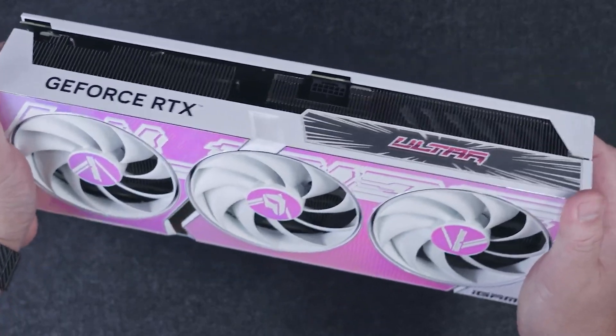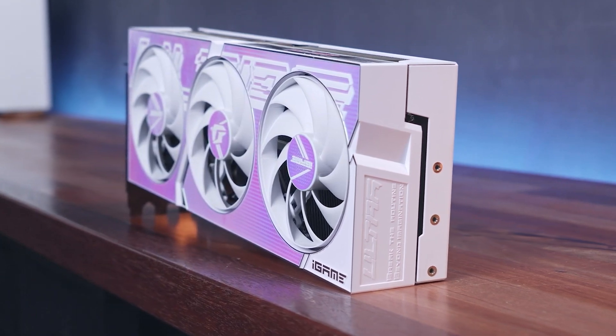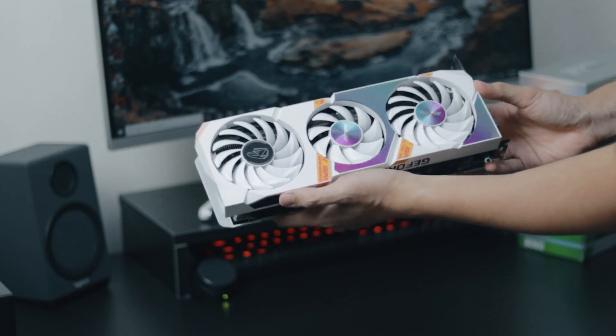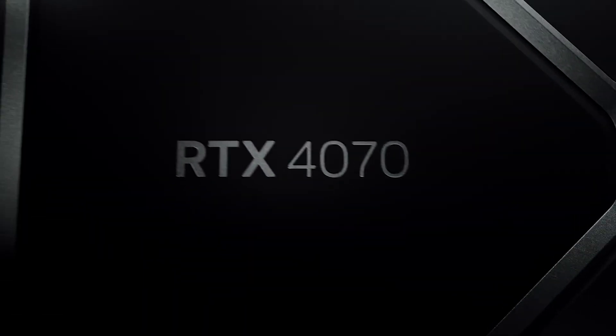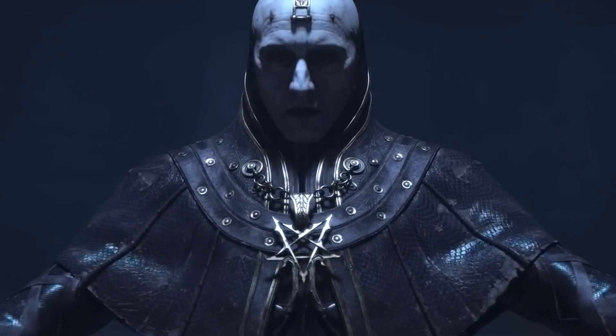This model features a custom design that includes a non-reference PCB and cooling solution, and comes with factory overclocks of up to 2580 MHz, which is a 45 MHz boost over the reference clock speeds. It looks like the overclocks won't be as big as we saw with the RTX 4070 variants, but your games will still be able to squeeze in some extra performance.